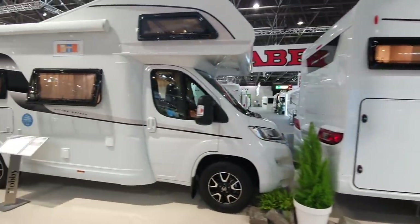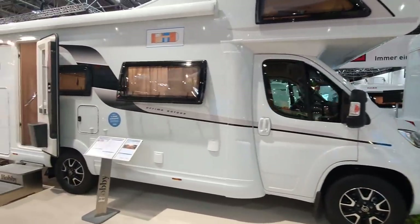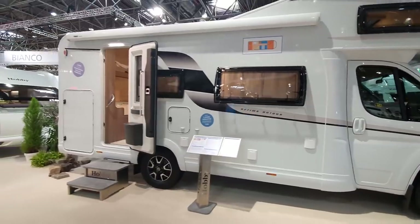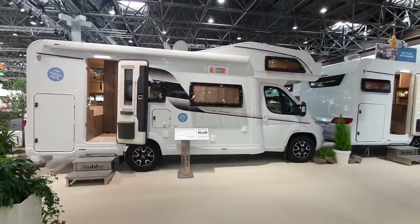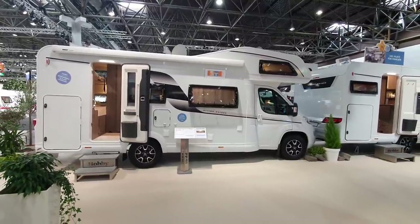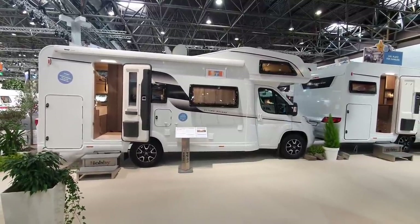So that's the Hobby On Tour 2022 motorhomes with an over-cab at the top. Hope you found that interesting and thanks for watching.